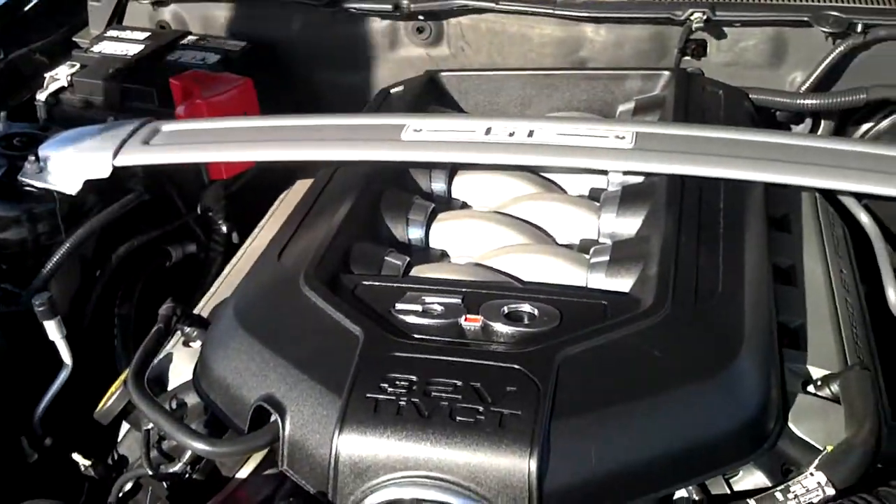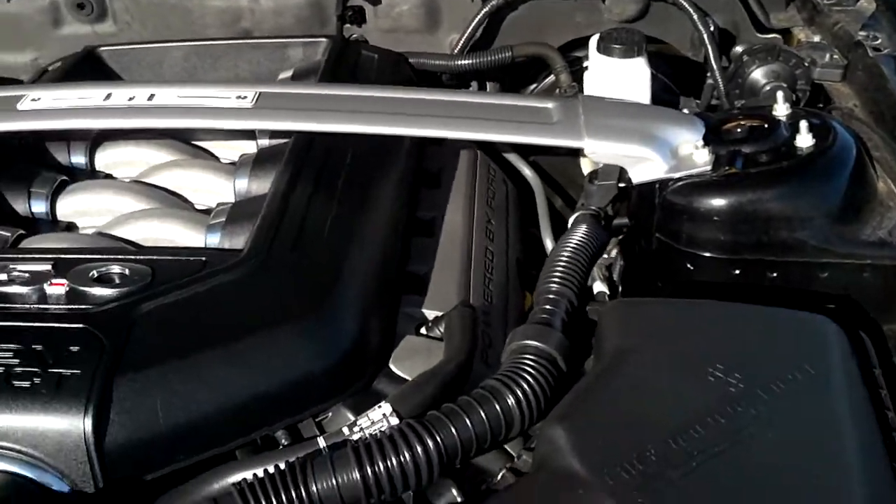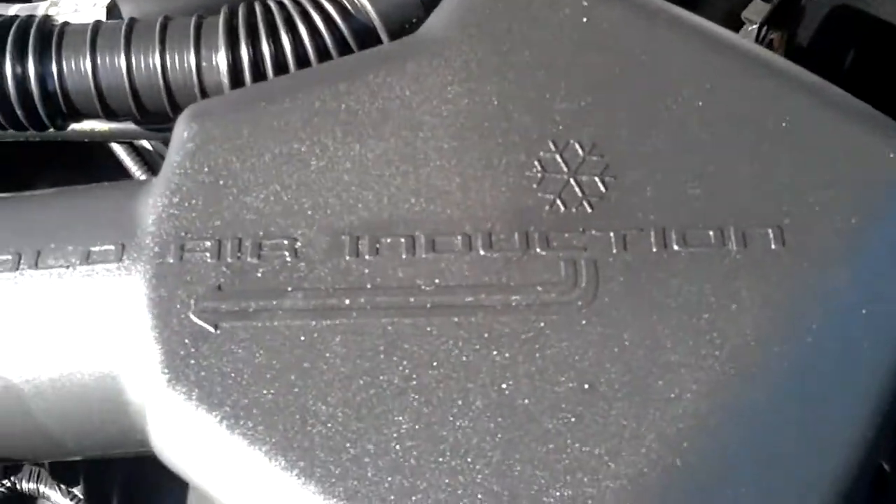You'll notice the optional sway bar, and also the cold air intake.